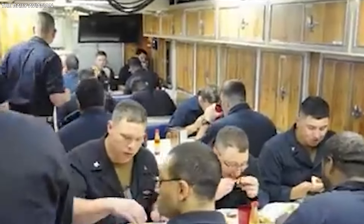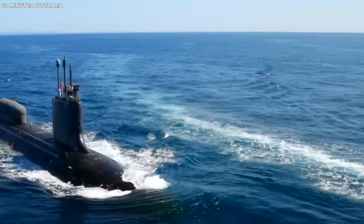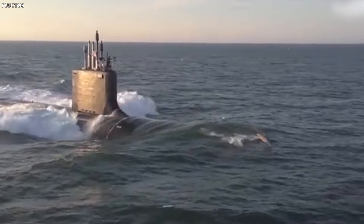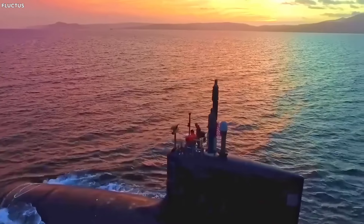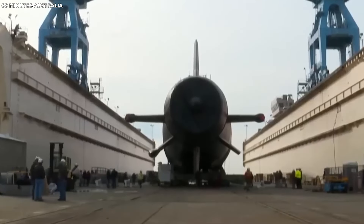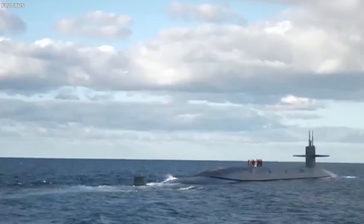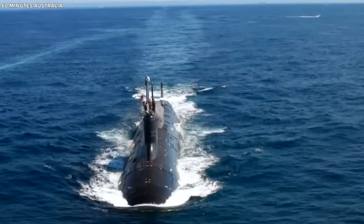Submarines with double hulls are generally believed to be better at surviving rough conditions. Single-hull submarines, while lighter and faster, might be more vulnerable. However, newer nuclear submarines are trending toward single-hull designs, because recent advancements in steel technology have made these single hulls much more durable and reliable — like upgrading from a bicycle to a mountain bike, with better performance without the added weight.